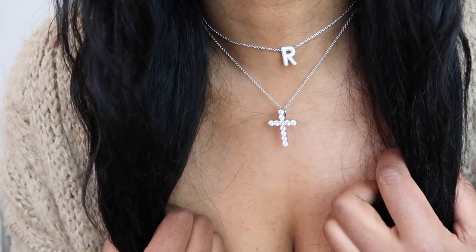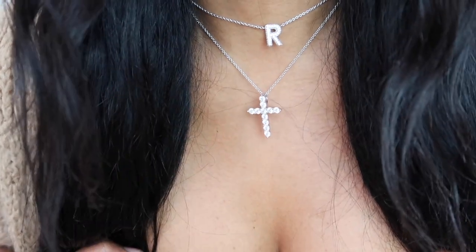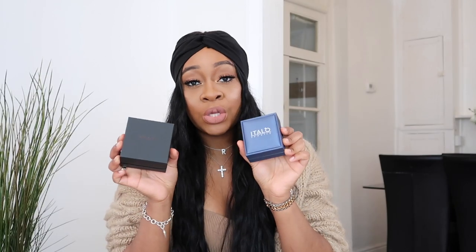My cross necklace is from Italian Jewelry, shipped from America, and it arrived much faster than the Sif Jacobs piece. I was super impressed by the quality. Neither necklace has real diamonds — they're imitation diamonds on sterling silver chains — but they look just as good as real ones. You won't get any rusting or neck-turning-green with these. The Italian Jewelry gift packaging was especially lovely and it's free. Definitely recommend, particularly the cross necklace.